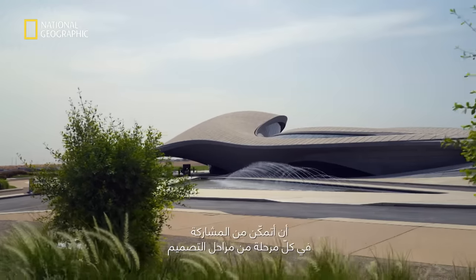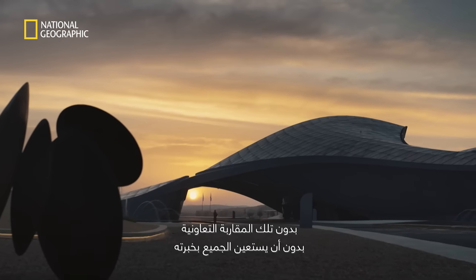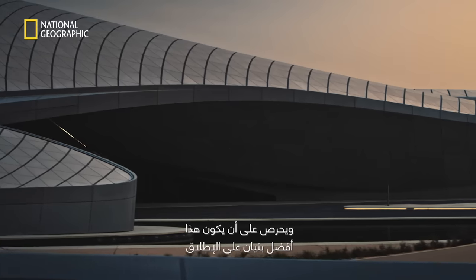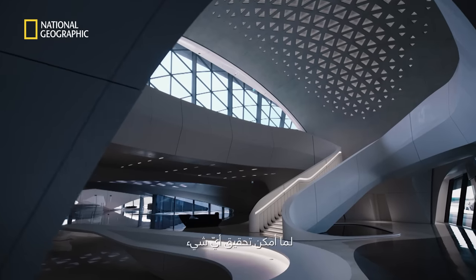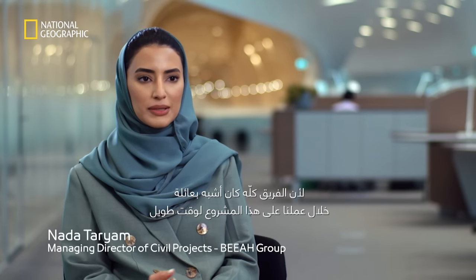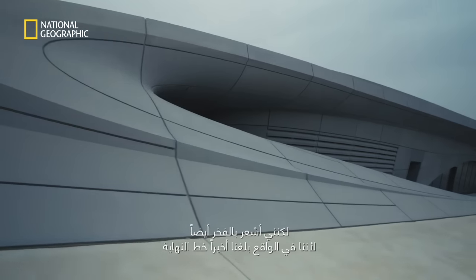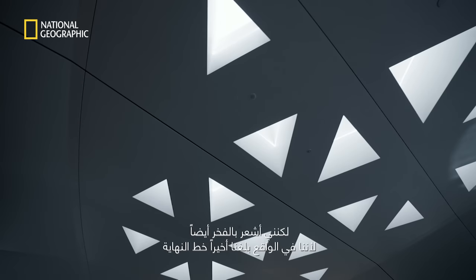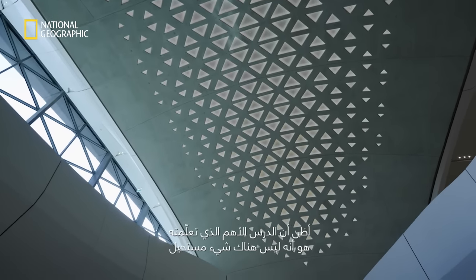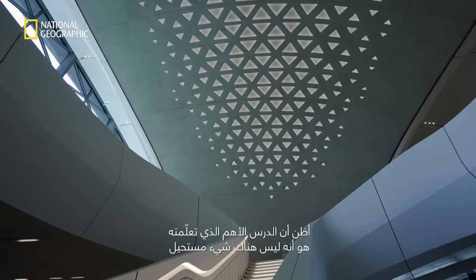Being able to be part of every single design stage has been the dream of a lifetime — it has been the project of a lifetime. Without that collaborative approach, without everybody putting in their expertise and ensuring this was the best building possible, nothing would have been able to come to life. I feel a sense of relief, but also a bittersweet moment — we've been like a family working on this project for so long. But it's also a sense of pride that we finally got to the finish line and achieved what we envisioned from the very start. The most valuable lesson I've learned is that there's nothing impossible — you just need to be persistent about what you believe in and there will always be a way.